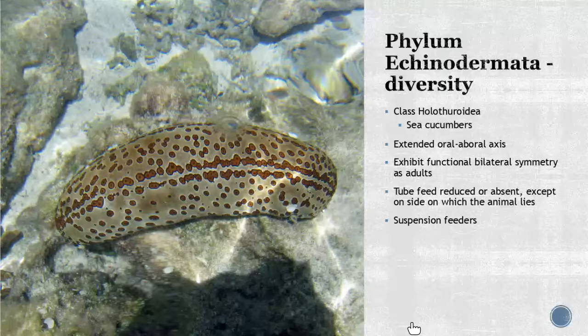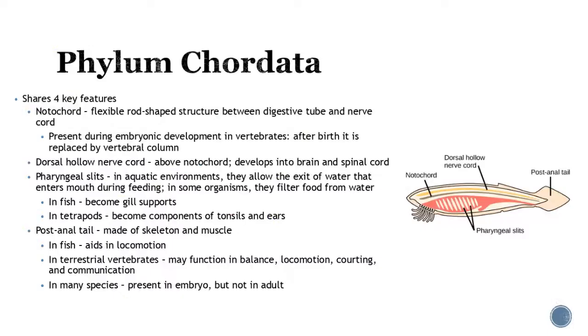Class Holothuroidea — sea cucumbers — have a suspended oral-aboral axis. Depending on their stage, they exhibit bilateral versus radial symmetry. Their tube feet are very reduced or completely absent depending on what side of the animal you're looking at, and they are also suspension feeders.